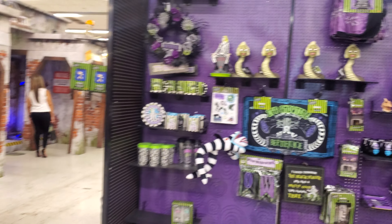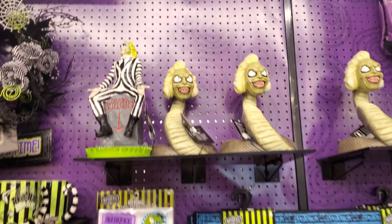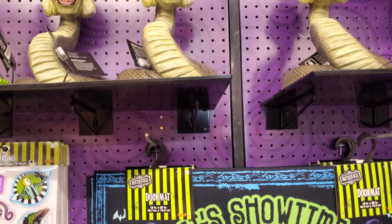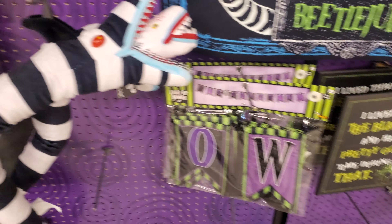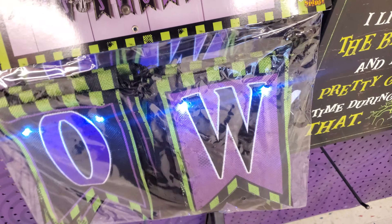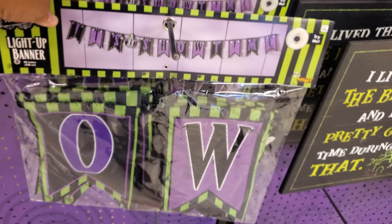I made it into the Spirit Halloween Goodyear location here in Arizona. They had the Beetlejuice sandworm out — last time I was here they didn't have it. This is kind of cool, it's going to light up. It's Halloween and then you have Beetlejuice right in the middle.